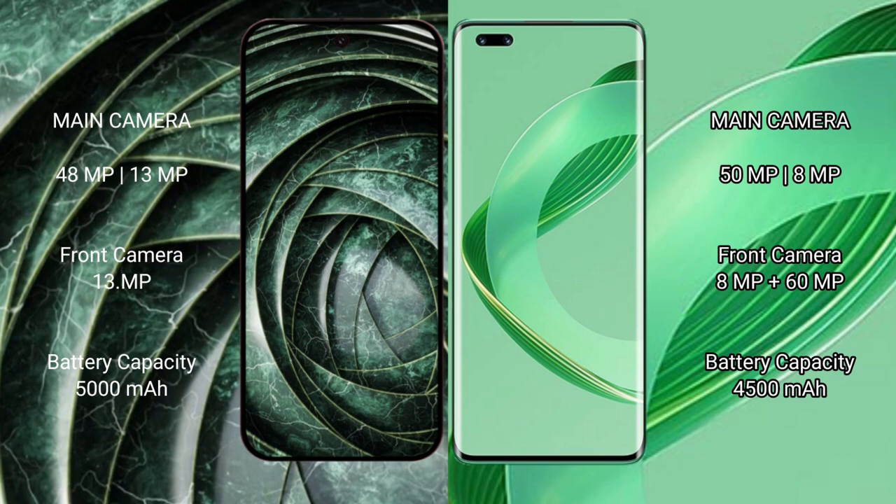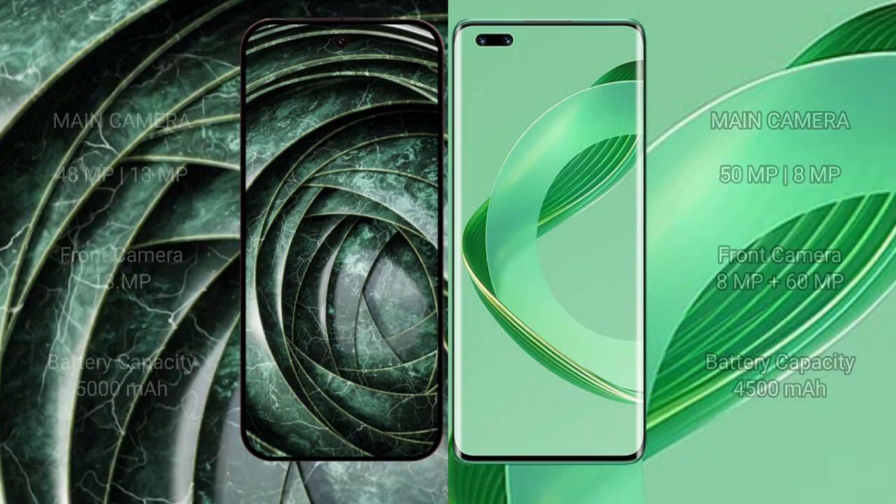The Google Pixel 9a has a 5000mAh battery with 18-watt fast charging support. The Huawei Nova 11 Pro has a 4500mAh battery with 100-watt fast charging support.